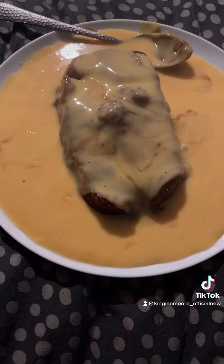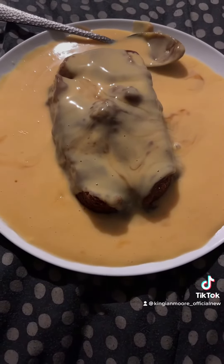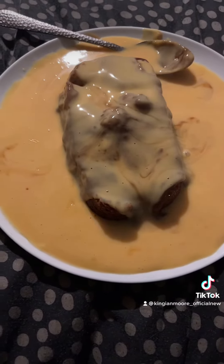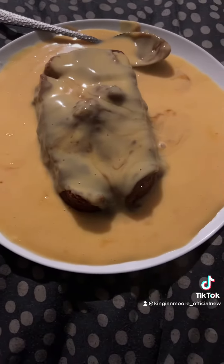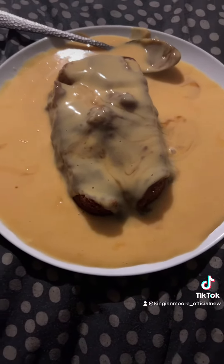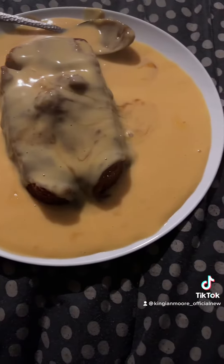It's pudding time! So I'm having my pudding now. We've got Aunt Bessie's sticky toffee pudding with Tesco custard from the tin. It's on a plate because my bowl is quite small, so it won't fit. And we've got a can of Pepsi Max Cherry. So let's have a go at the cake, shall we?